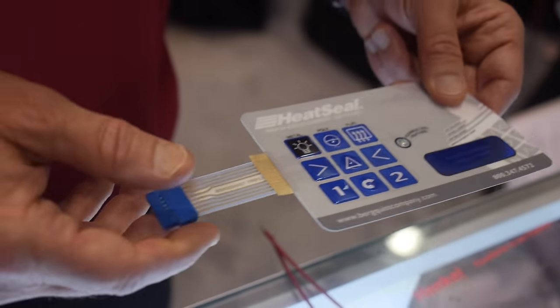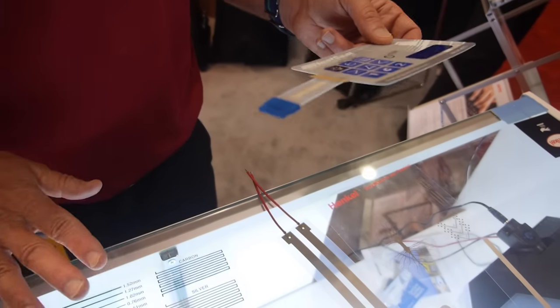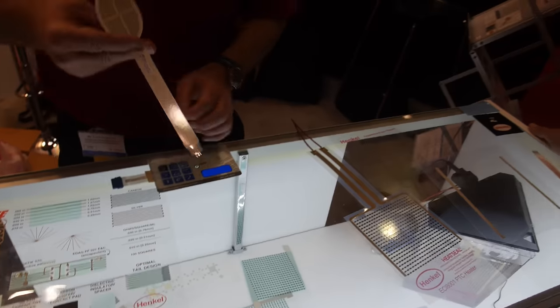So what sort of temperature are they cured at? Typically below 150 degrees C. These are our traditional products and this year we're showcasing several new technologies.